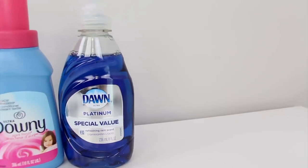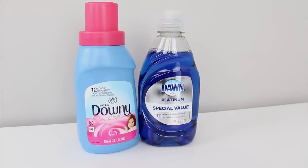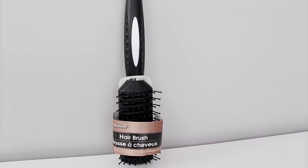And speaking of Barbies, I bought some Dawn soap and fabric softener to detangle their hair and these were with the cleaning supplies. Also for the Barbie hair makeover, I bought this brush and it was with the hair accessories.